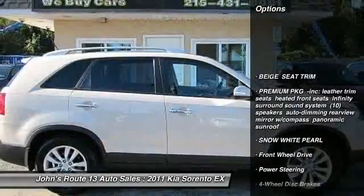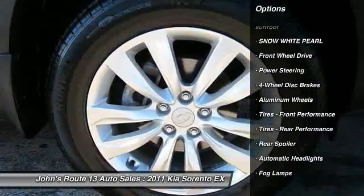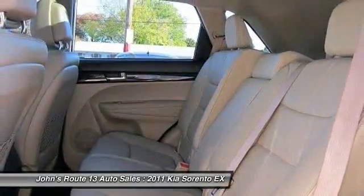Stability control. Anti-lock braking system. Traction control. Steering wheel audio controls. Adjustable steering wheel. Power steering. Keyless start. Cruise control. Keyless entry. Floor mats.